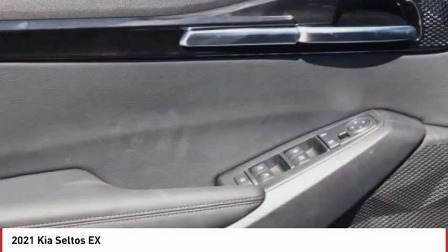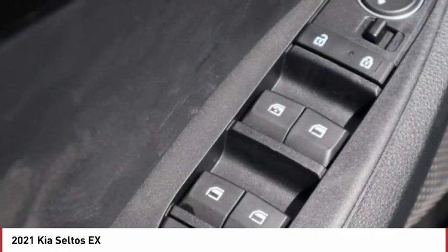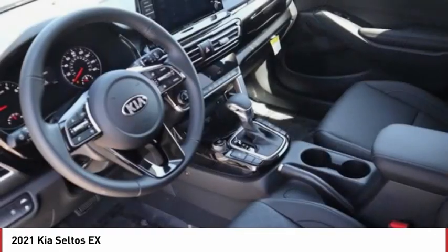Tire pressure monitor, blind spot monitor, all-wheel drive, heated mirrors, aluminum wheels, rear spoiler, remote engine start.